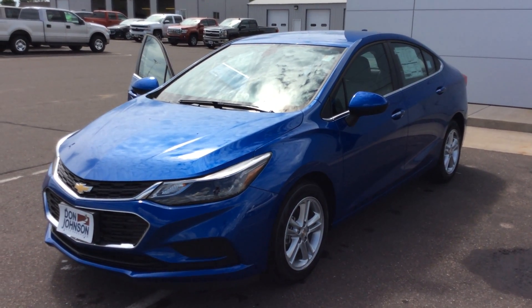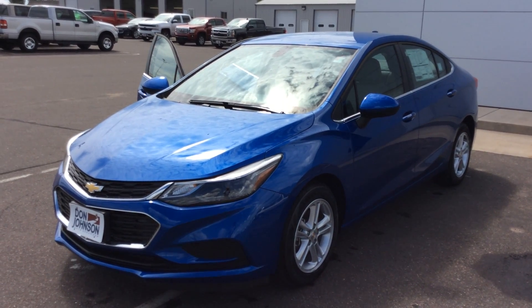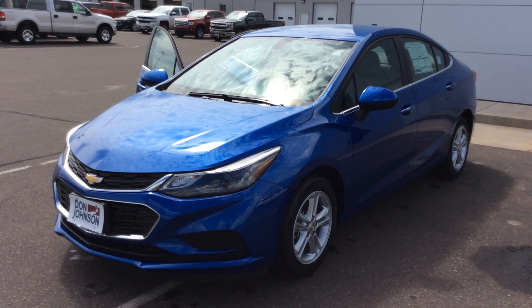Hello everyone, Dale Cantbell here, Don Johnson Motors, Rice Lake, Wisconsin. Today I'm going to tell you about our 2016 Chevrolet 1LT Cruze in the automatic.